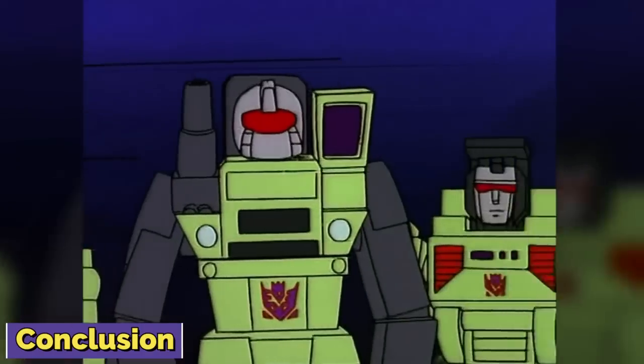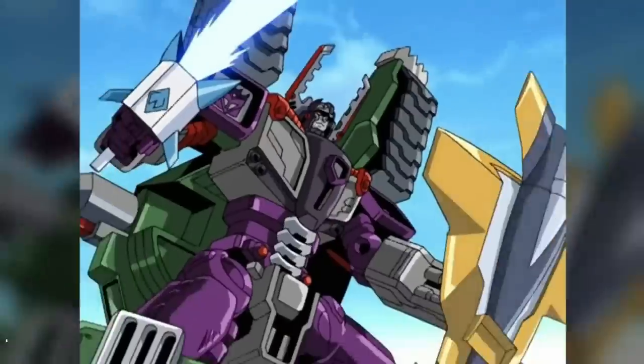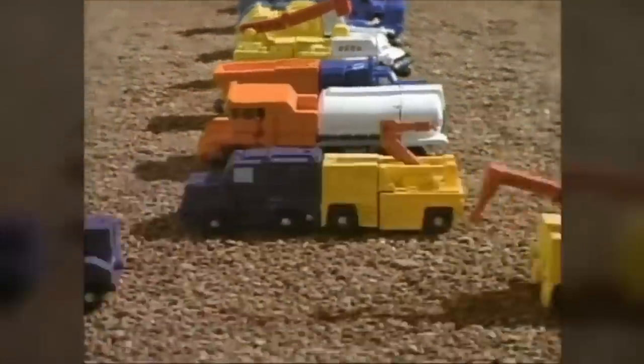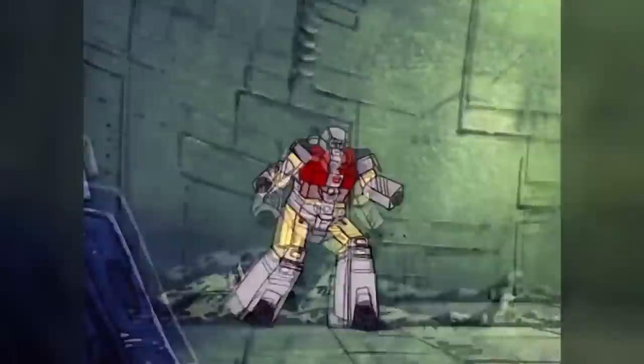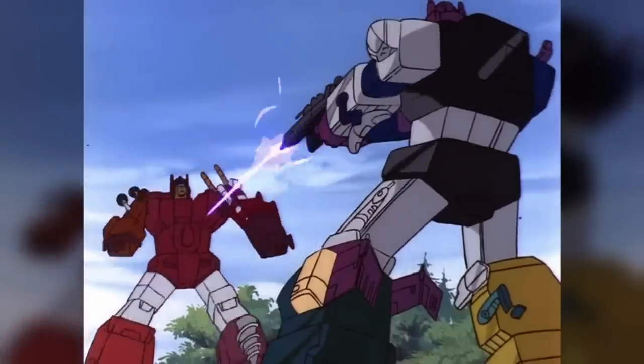To sum it up, the Combiners were quite an interesting creation with unimaginable strength and power that could destroy just about anyone. They have also appeared across various Transformers media and comics, and we hope to see them more in the future. If you liked this content, please don't forget to leave a like and subscribe if you haven't already. Have a good one, and be safe. Thank you, everybody.